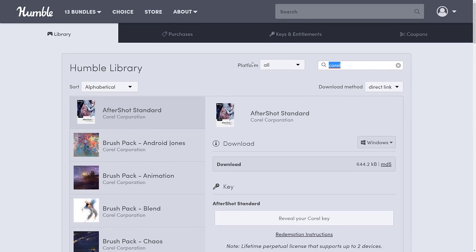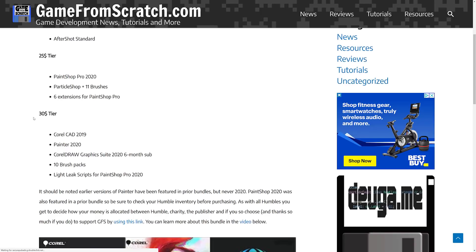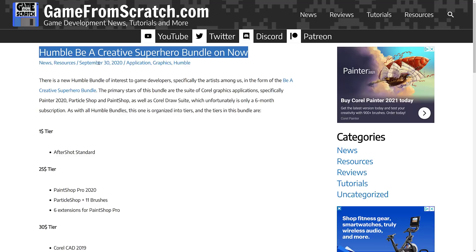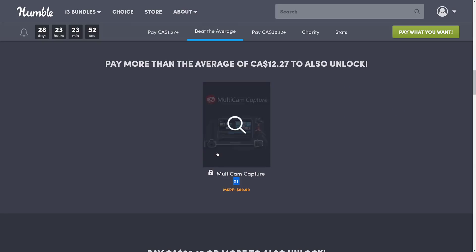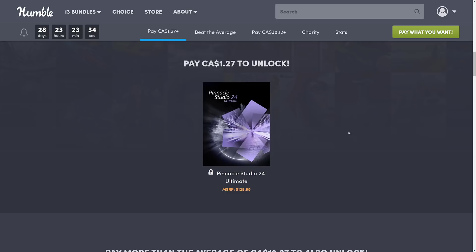Corel Painter 2020 has been on Humble in the past. The same is true for Pinnacle Studio — although in that case it was Pinnacle Studio 23, whereas this bundle is 24. As far as I can tell from my research and documentation, it was in the Humble Be a Creative Superhero bundle back in September of last year. If you miss out on this bundle, I wouldn't sweat it too much, because frankly there will be another one in six months or a year's time, probably with 2021 on it. Corel does these deals like clockwork.